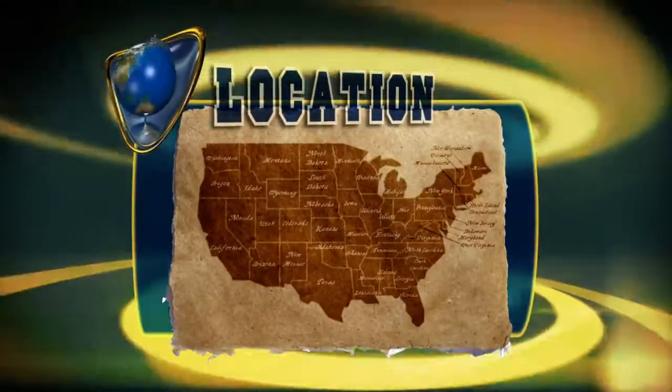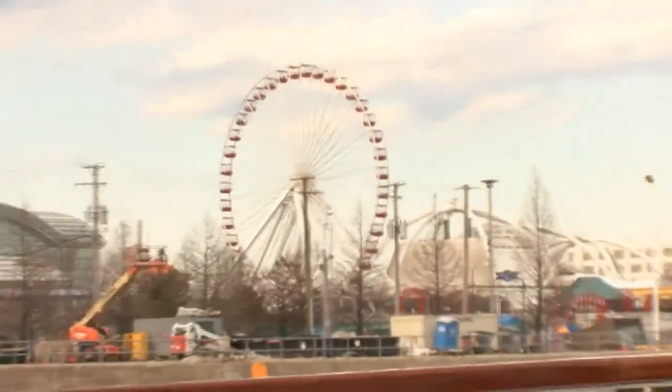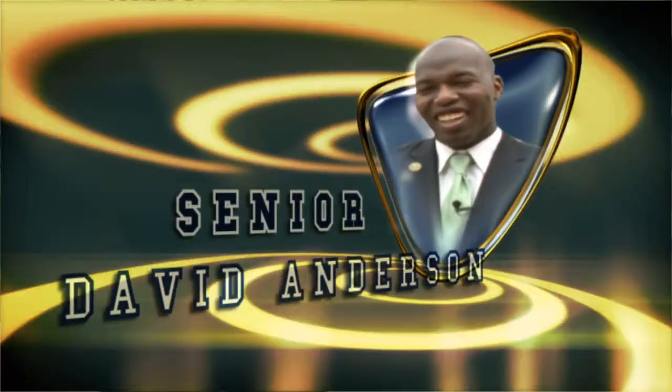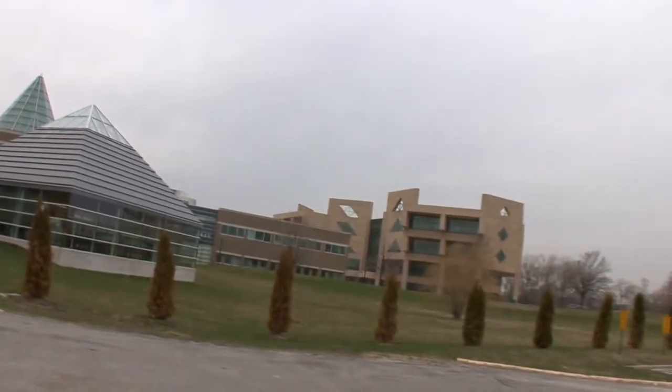Chicago State University is located in Chi-town, Chicago, Illinois, just 12 miles from The Loop. It's the largest city in the state and the most populated city in the Midwest. You're given unlimited access to Chicago Transit Authority through the school. They have a shuttle bus that takes you to the train, so you can go straight downtown — a 15-minute ride. CSU is a forest in the city.